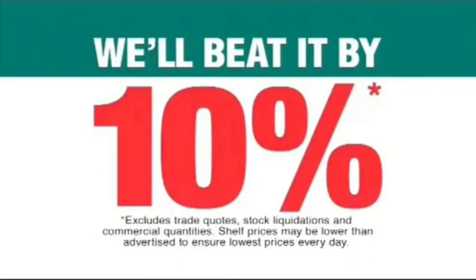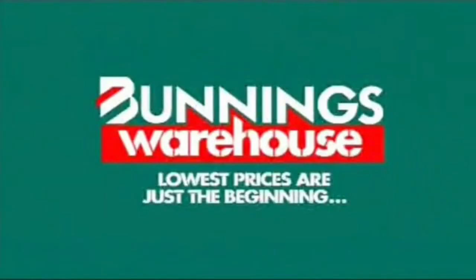If you happen to find a cheaper price on a stock item, we'll beat it by 10%. It's pretty hard to come in and not see something that you need. Lowest prices are just the beginning.